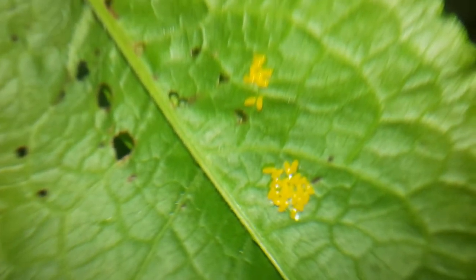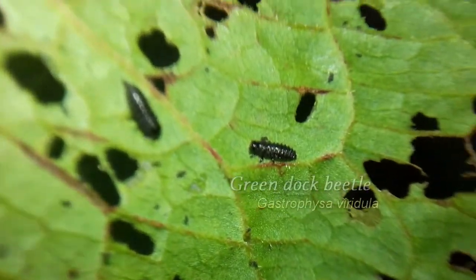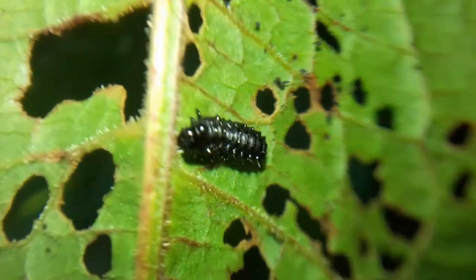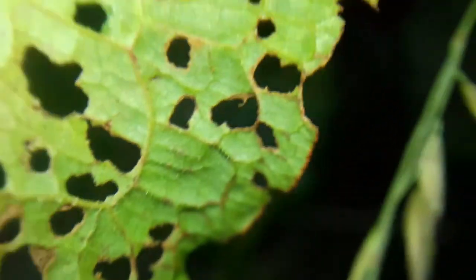The eggs hatch into our real culprit — the larvae of the green Dock beetle, Gastrophysa viridula. These wormy things are greedy little buggers and can devour whole leaves. This makes them an ideal form of biological pest control, since Dock leaf is considered a weed by farmers.